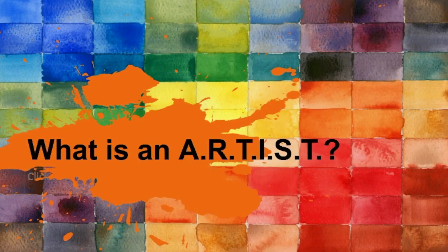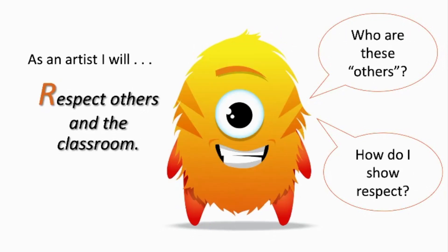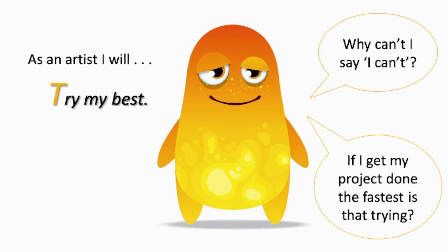What is an artist? Artists — A — are always listening and following instructions. R is for respecting others, especially on our Zoom classes or in class. T is to try your best first.